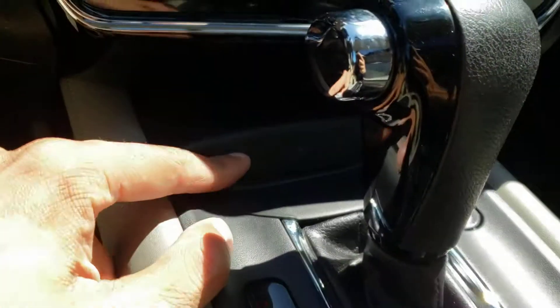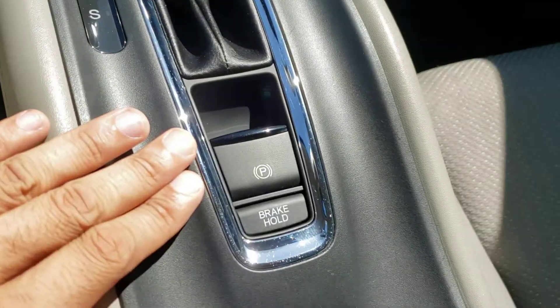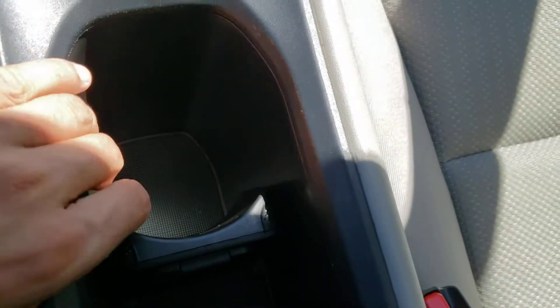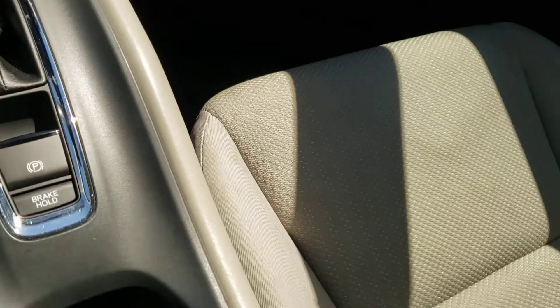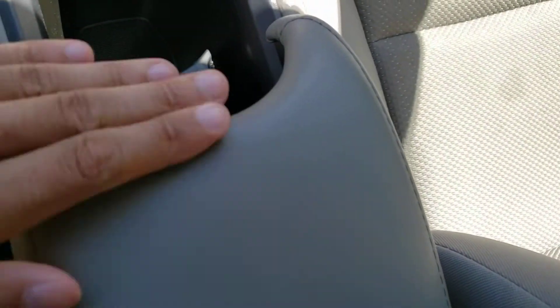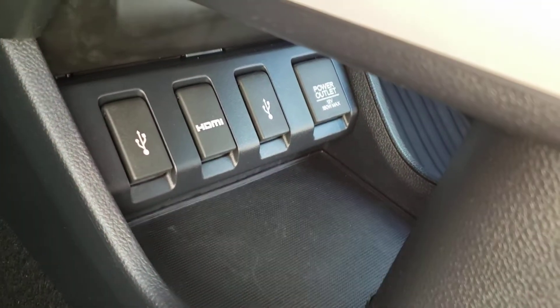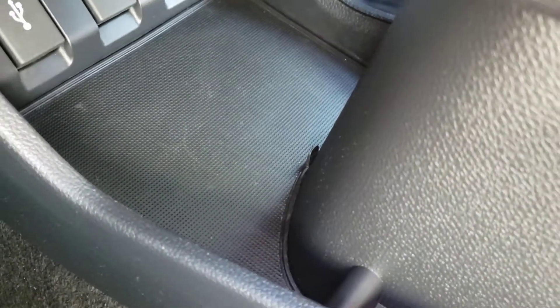As you continue down you'll find the passenger airbag warning, your shifter, and the button for your parking brake. In the center you've got the cup holder as well as the little center console — you can pull the armrest over with the button underneath, open it up, and use it as an armrest. Underneath you'll find the USB ports as well as the HDMI port and a 12-volt power outlet to keep devices charged up, plus a little bit of storage space.